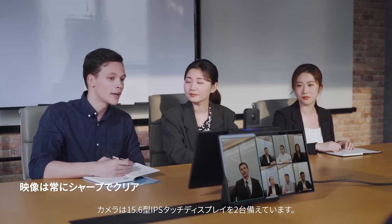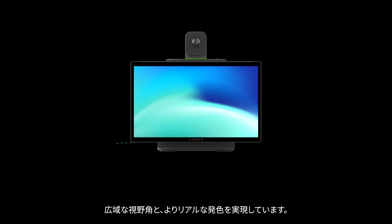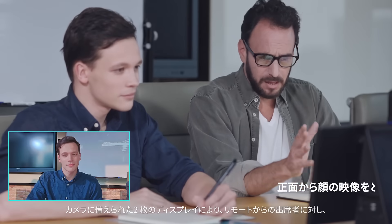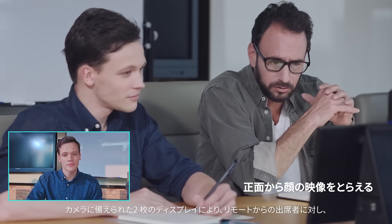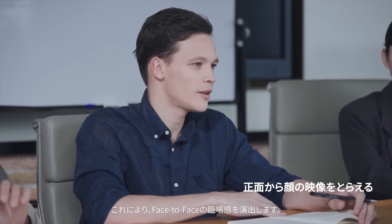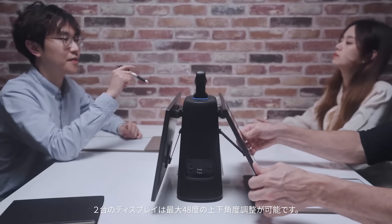Two IPS 15.6-inch touchscreen displays provide excellent color performance, a wider viewing angle, and visually stunning screen clarity. Displaying the meeting right in front while facing the camera creates a more natural experience for remote attendees. Both screens can be adjusted to tilt up to 48 degrees.